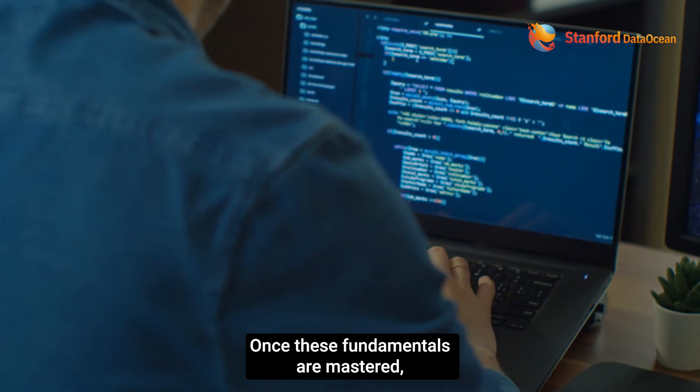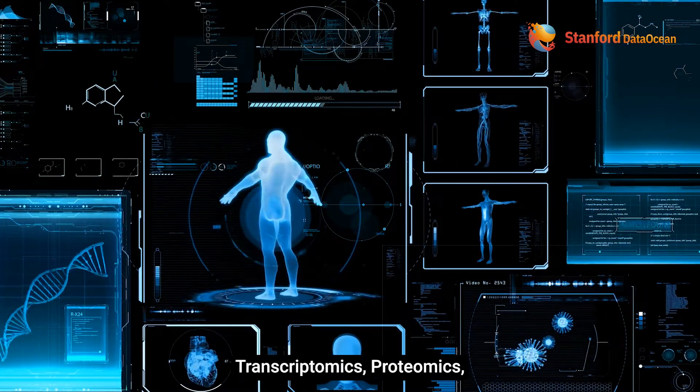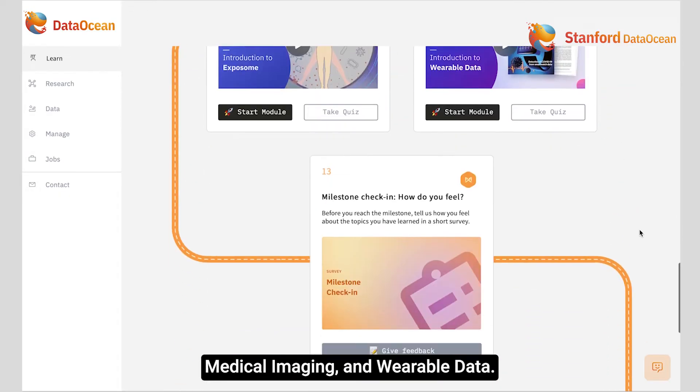Once these fundamentals are mastered, you'll dive into advanced precision medicine topics such as genomics, transcriptomics, proteomics, artificial intelligence, machine learning, medical imaging, and wearable data.